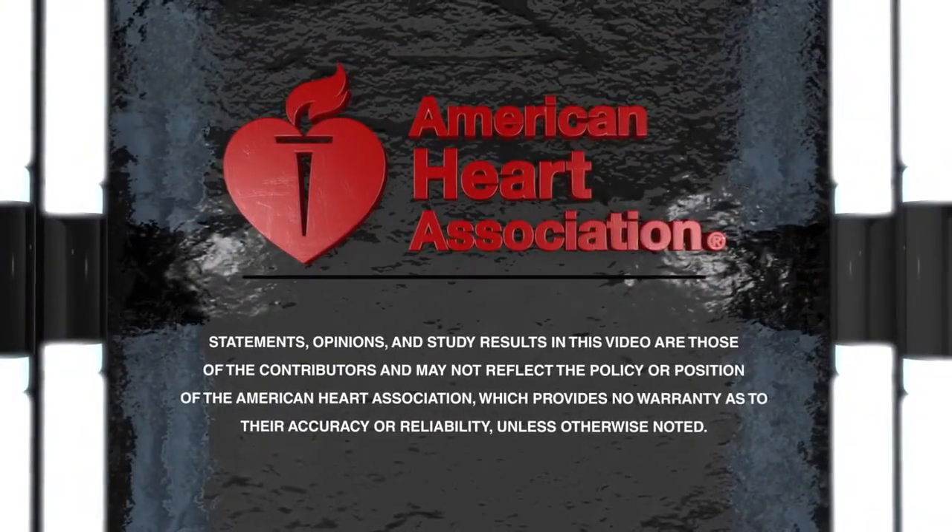We believe that the HeartMate 3 is going to be the predicate device that will expand the opportunities for these advanced heart failure patients to receive this treatment in a durable manner and provide them with a long-term improvement in their quality of life and decrease their suffering.